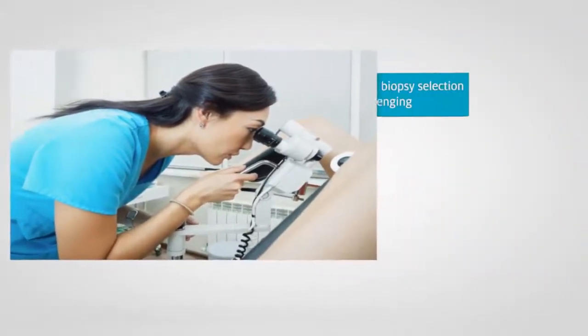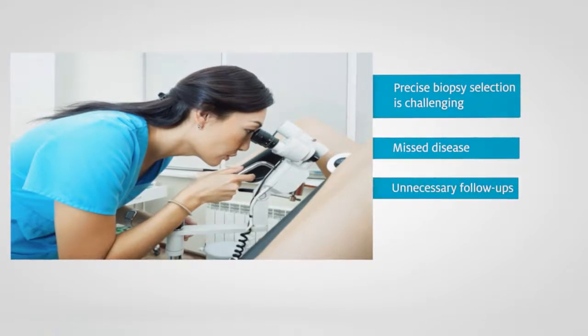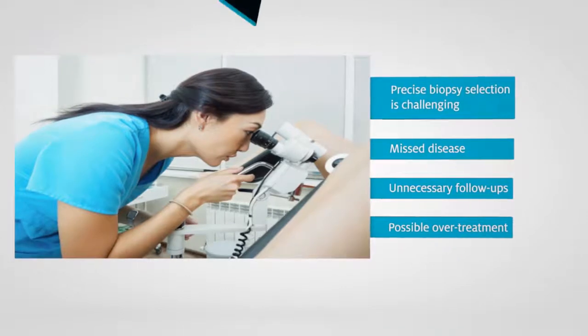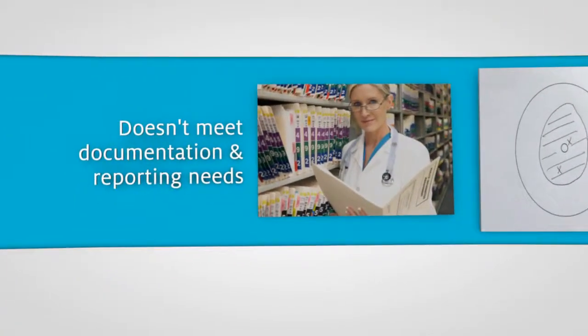This makes precise biopsy site selection a challenge, which leads to significant missed disease, unnecessary follow-up examinations, and in some cases unnecessary treatment. Also, traditional colposcopy isn't designed to meet today's electronic documentation and reporting needs.